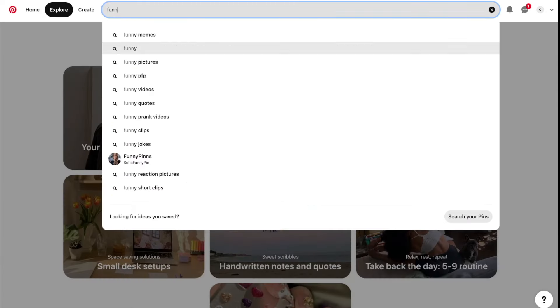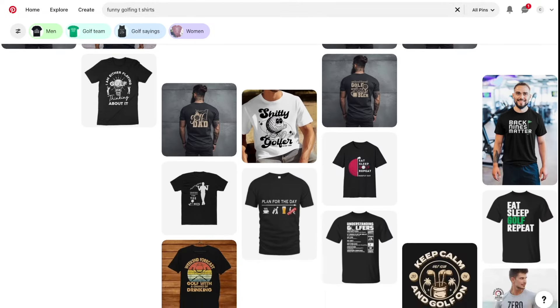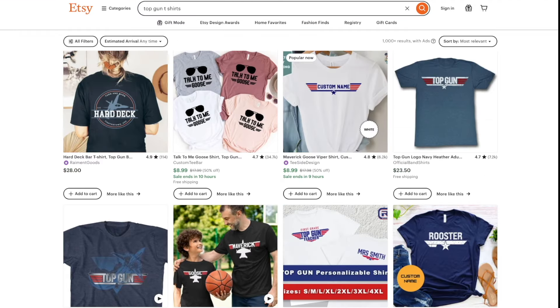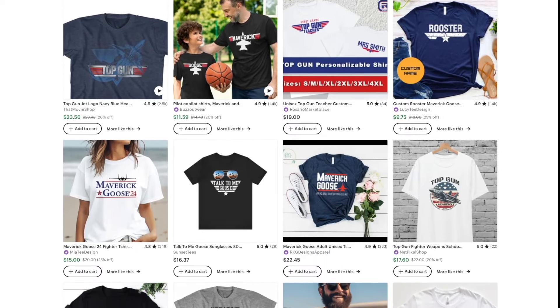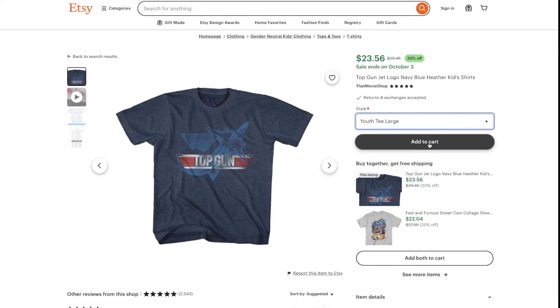The best way to find designs that people are already buying is to look on websites like Pinterest. Just do a search in specific niches such as sports — you can look for golf t-shirts, for example, and see what's popular. Or specific interests like cats. A pro tip: the best place to look for popular designs is actually on Etsy. For example, if we take a look at a popular movie theme like Top Gun, unlike on Pinterest, you can actually get an idea of which designs are the best sellers by looking at the reviews. You can see that a ton of these have thousands of reviews, and by using this strategy you can spot the most popular designs — designs that you know people are already buying.